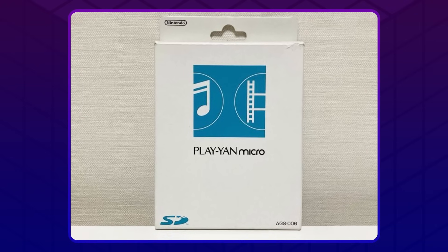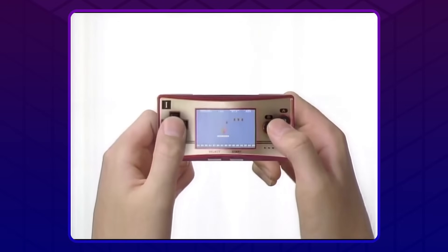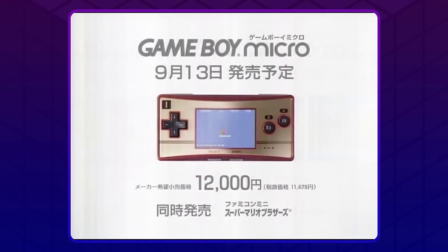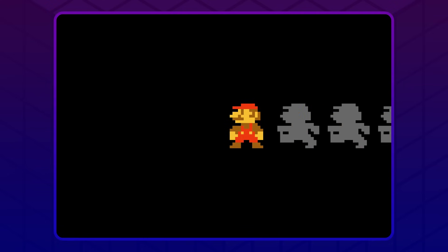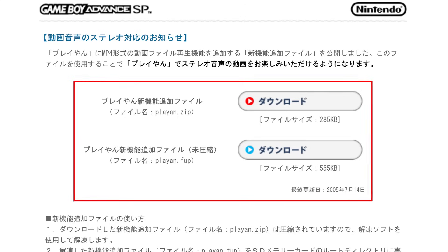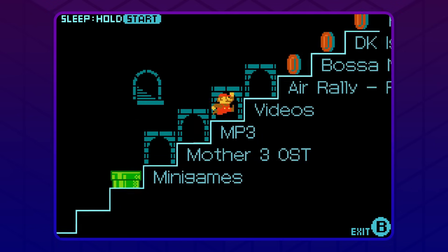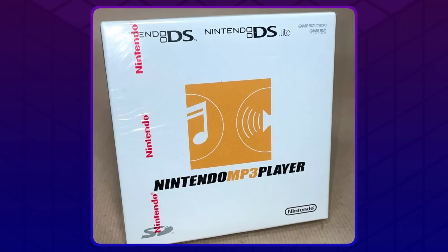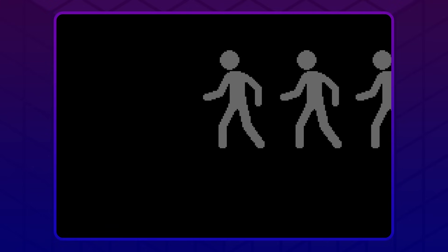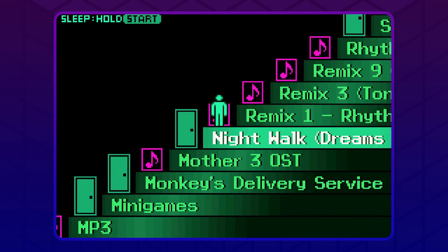Only a few months later, Nintendo released the Play-Yan Micro, which was exclusive to their Japanese online store. This was an updated model that came out alongside the Game Boy Micro. It's more or less the same thing, except it supported video playback out of the box — the original required an update — but it lacked support for the minigames, and they replaced Pleian with Mario. F*** this thing. This version actually saw a release in Europe as the Nintendo MP3 Player. It never came out in the US though, which is a shame.